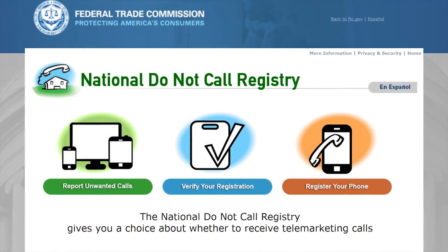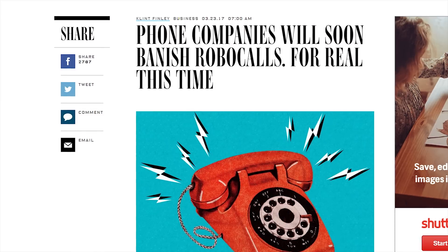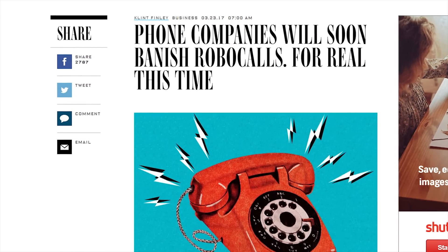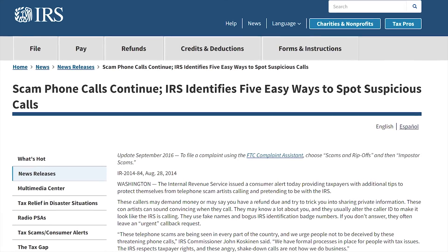Unsurprisingly, governments have tried to legislate the problem out of existence with mixed success. The United States has had a do-not-call registry for 14 years, where you can sign up to tell telemarketers not to contact you. But this doesn't cover completely automated calls, just ones with a human on the other end trying to sell you something. So the FCC in the US is currently attempting to work with major carriers to block spoofed numbers that aren't assigned to anyone on record, so as to reduce scam robocalls — many of which have ripped people off or stolen their personal data by pretending to be tax collectors or other government officials.